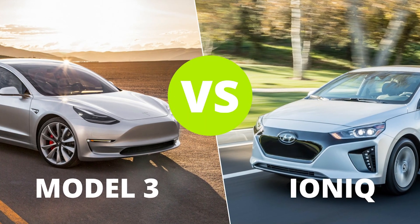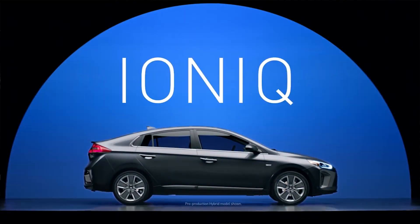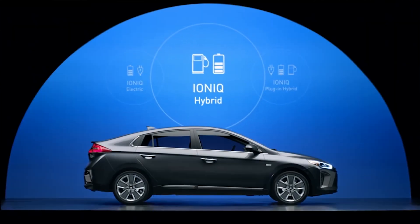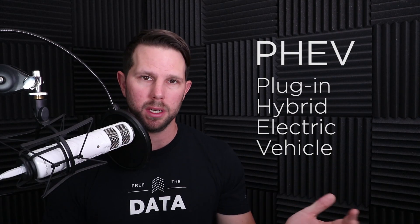Now let's get into the Hyundai Ioniq, the car we're here to talk about. This is a new car they've just released, and believe it or not, they haven't had any hybrids or anything up to this point. There are three options, which is kind of different — not too many other cars like this; maybe the Prius is a good example. You have the electric version, the hybrid version which is available now, and the plug-in hybrid version — the PHEV, the plug-in hybrid electric vehicle.